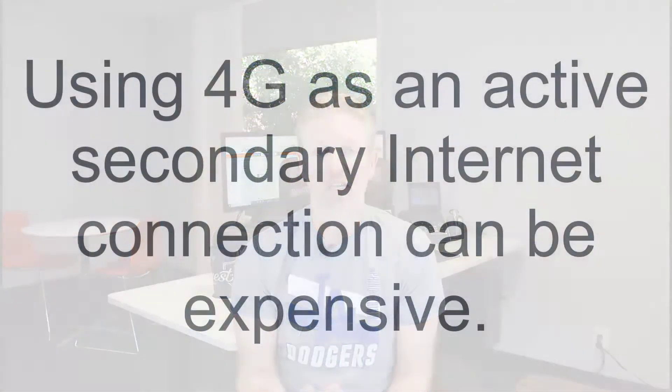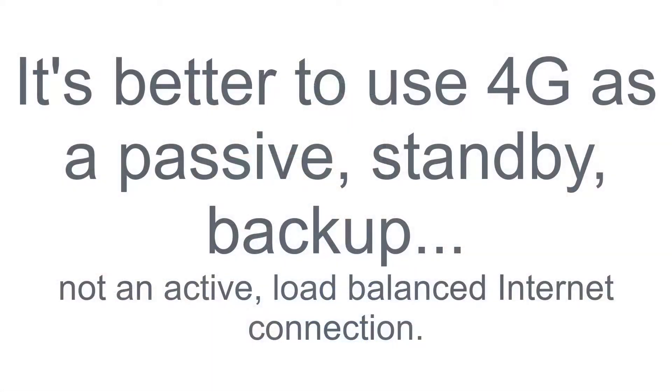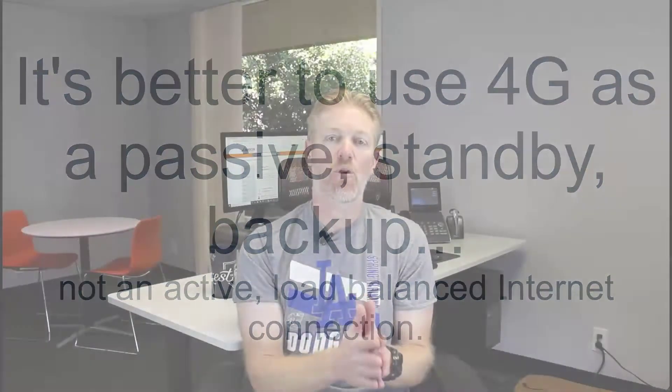Even though you can use 4G for an SD-WAN service, it can get really pricey if you're using a lot of internet at that site and it's pulling from the 4G quite a bit.